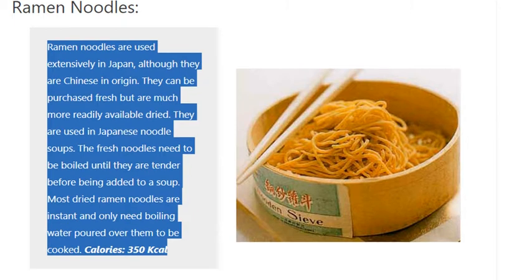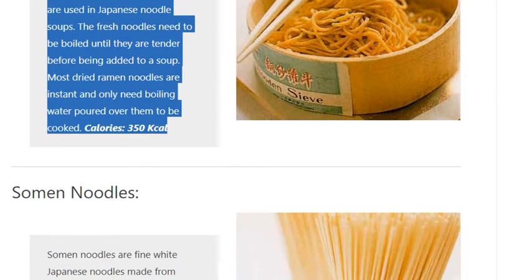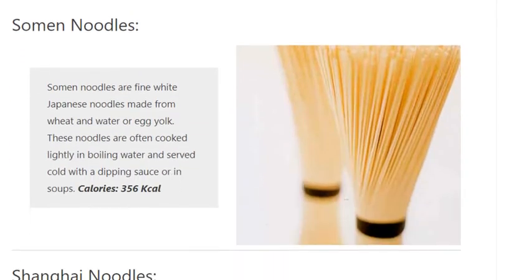Somen Noodles. Somen noodles are fine white Japanese noodles made from wheat and water or egg yolk. These noodles are often cooked lightly in boiling water and served cold with a dipping sauce or in soups. Calories: 356 kilocalories.